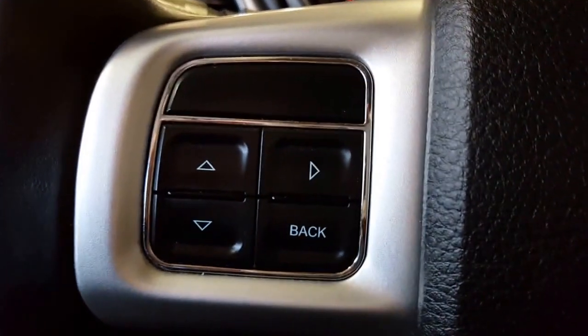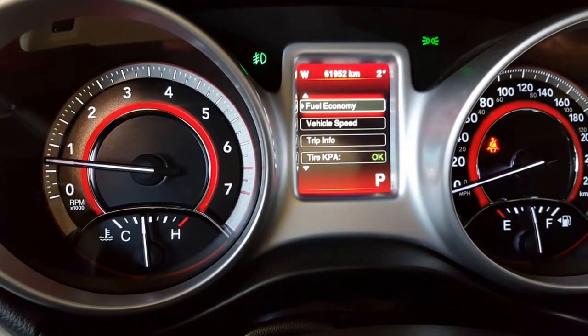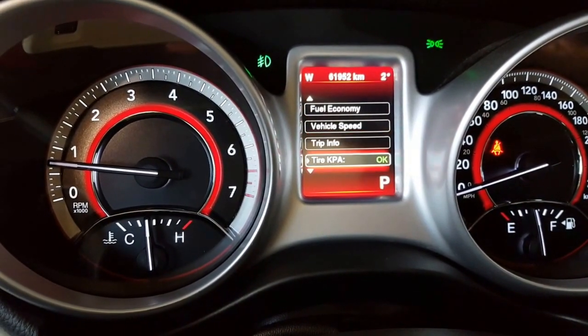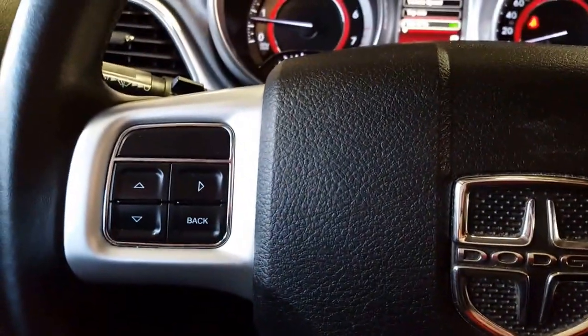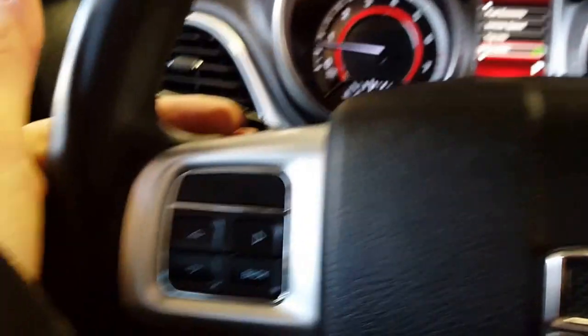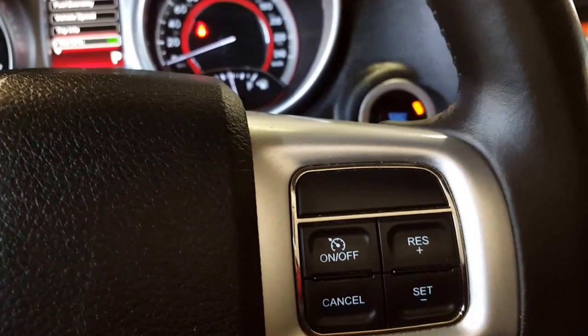Once you're inside this vehicle, you've got your menu controls up here on your steering wheel — it's for everything you're going to deal with on your vehicle, all the technical stuff. On the other side you have your cruise control, and your stereo controls are here on your steering wheel as well.